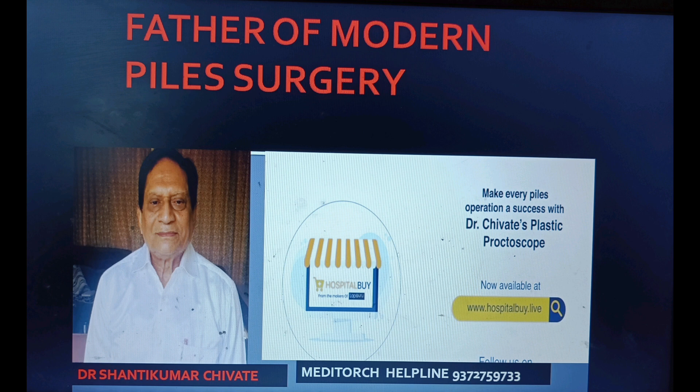No cutting is involved, so this procedure can be performed even in patients who are on blood thinners. Thank you.